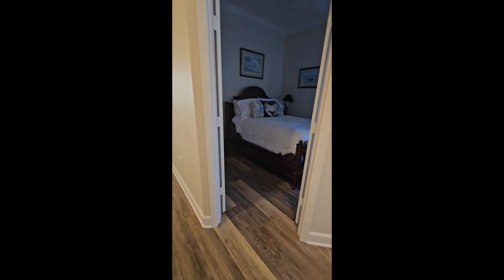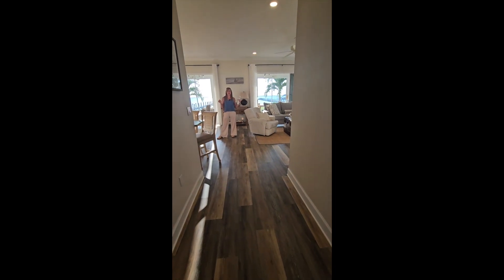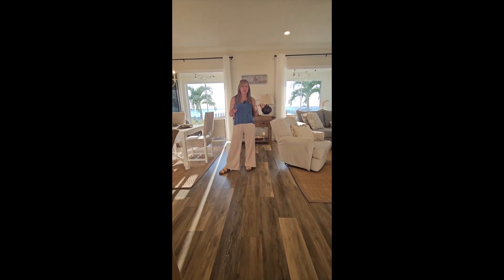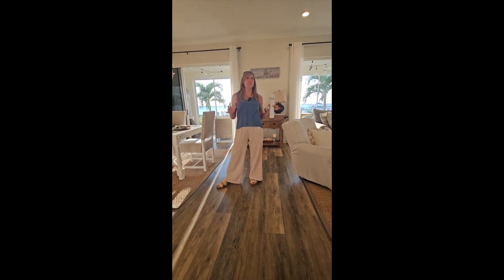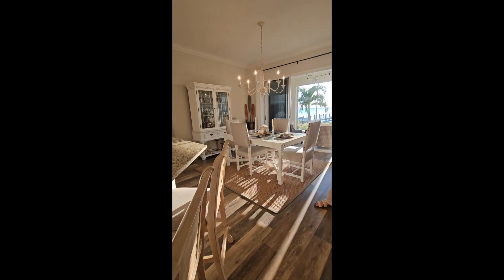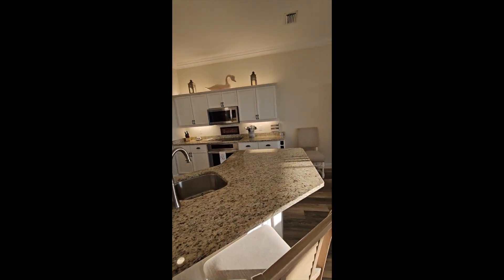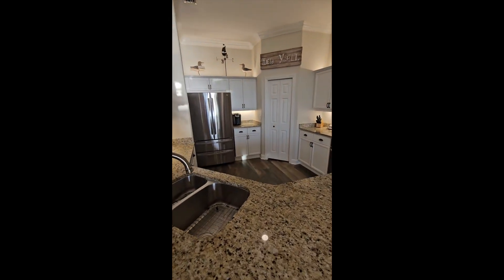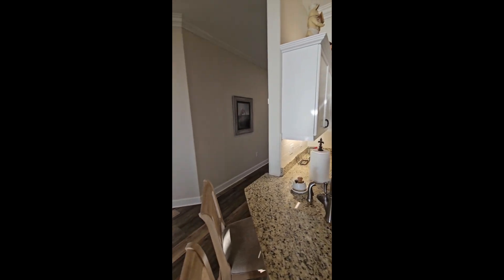As you enter into this beautiful home, I hope you can appreciate this beautiful open space — completely updated with a really cool coastal vibe, relaxing and open to your dining room and this awesome gourmet kitchen. Also updated counters and cabinets, new appliances, new flooring, fresh paint, crown molding — the list goes on and on.